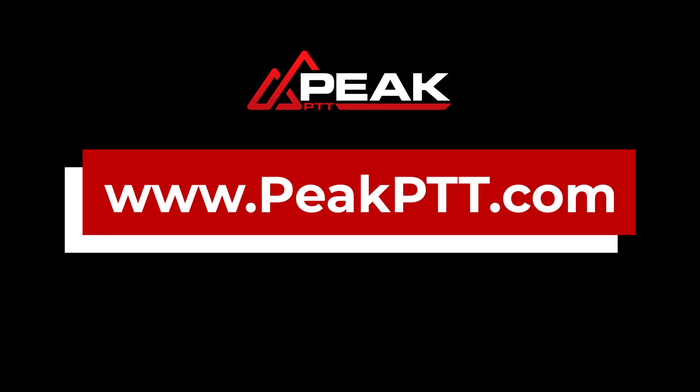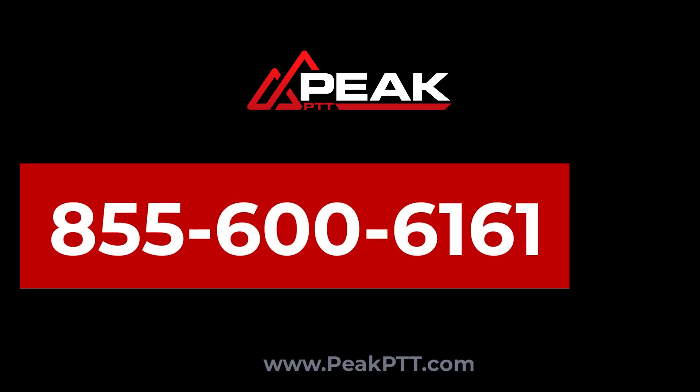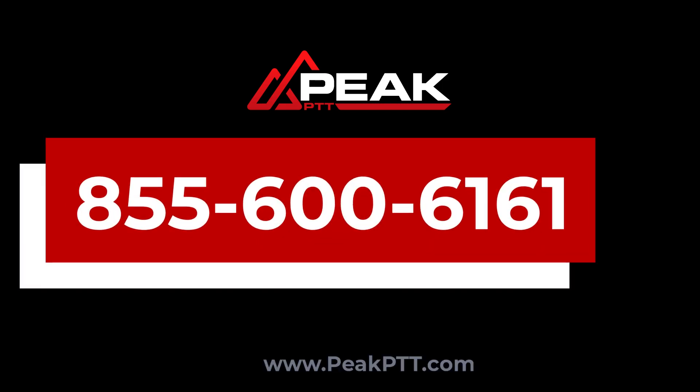Learn more at www.pptt.com or call us anytime at 855-600-6161.